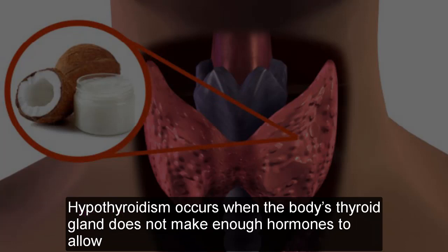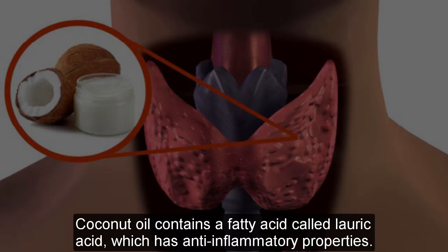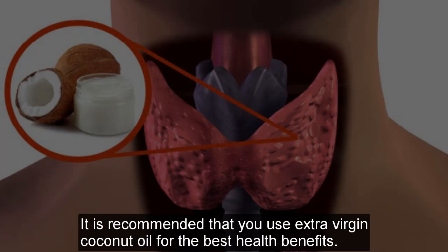Hypothyroidism occurs when the body's thyroid does not make enough hormones to allow the body to function appropriately. Coconut oil contains fatty acids called lauric acid, which has anti-inflammatory properties, as well as antimicrobial and antiviral properties. It is recommended that you use extra virgin coconut oil for the best health benefits.